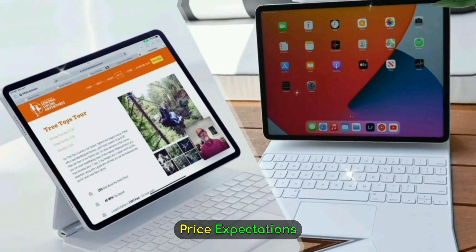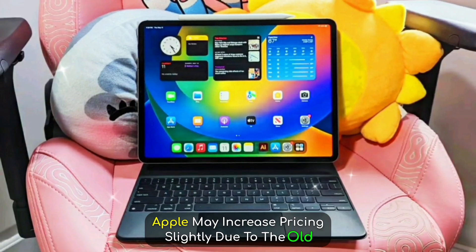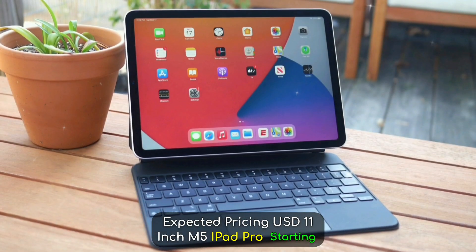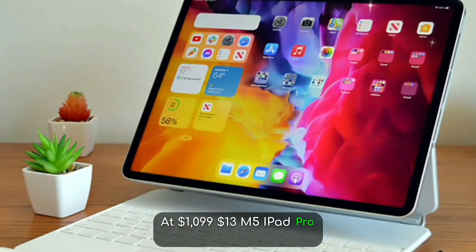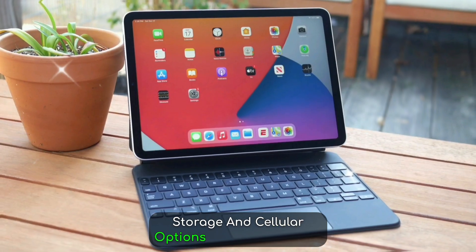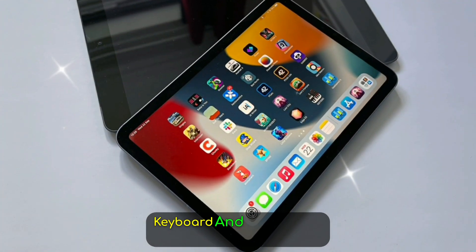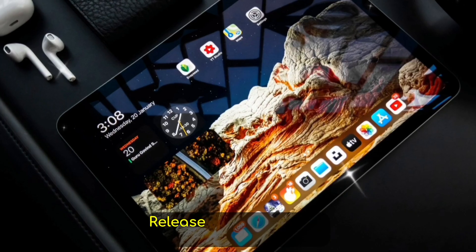Price expectations: brace yourself. Apple may increase pricing slightly due to the OLED panels and premium materials. Expected pricing — 11-inch M5 iPad Pro starting at $1,099; 13-inch M5 iPad Pro starting at $1,399. Higher storage and cellular options could push prices up to $2,599. And don't forget the new Magic Keyboard and Apple Pencil 3, both expected to get price bumps as well.